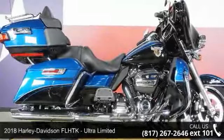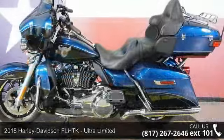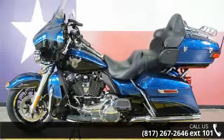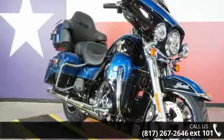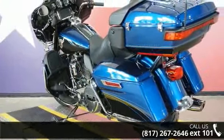Check out this 2018 Harley-Davidson FL-HTK Ultra Limited. If you're looking for a solid bike, look no further. Low mileage is an important factor in your purchase and this one delivers a low odometer reading. A test ride is waiting for you. Call now to schedule an appointment at our dealership.